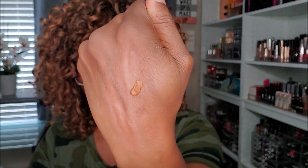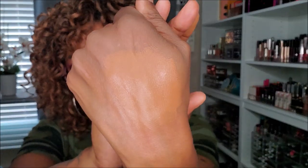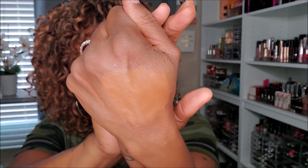The Rimmel Stay Matte Liquid Mousse Foundation — I bought this wanting to try Rimmel but I could never find a good color match. The shade Deep Mocha is either too cool-toned or too orange. It is super duper thick, almost like a paste — like putting spackle on your face. Even though the color is decent, it's way too thick for my liking. Going in the declutter.